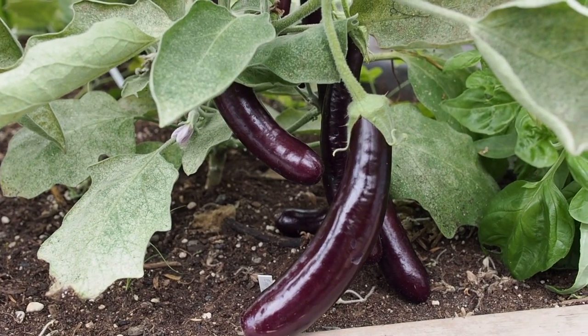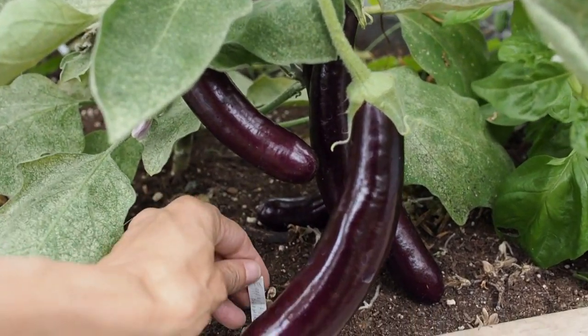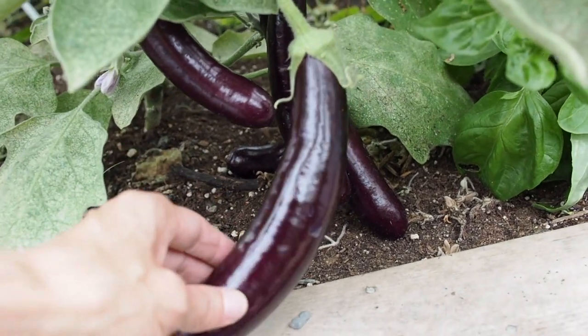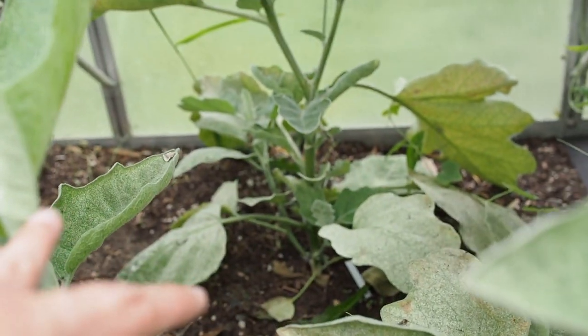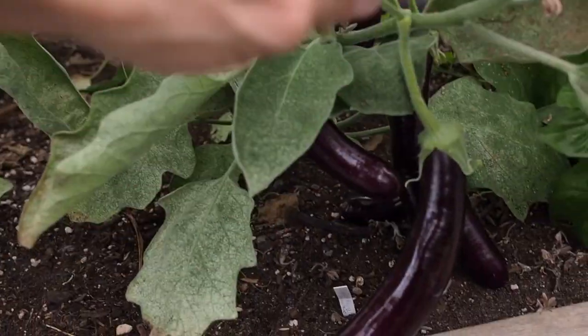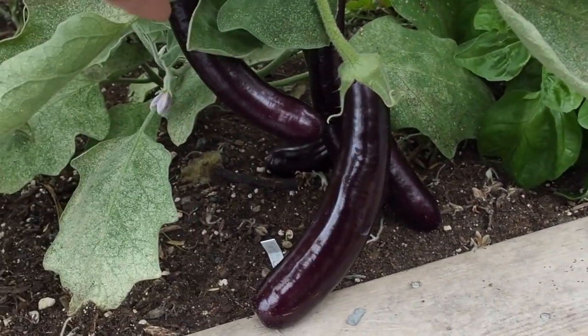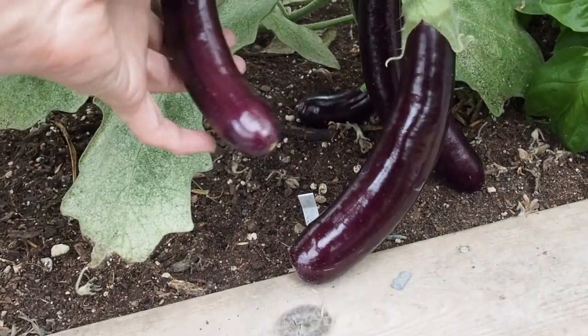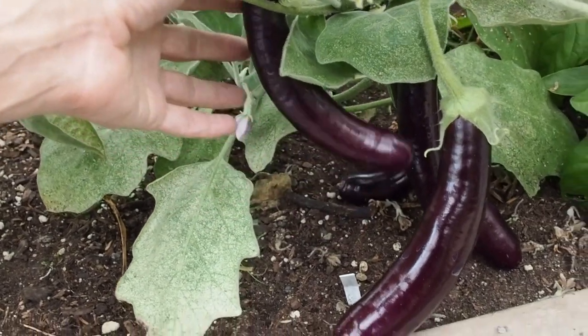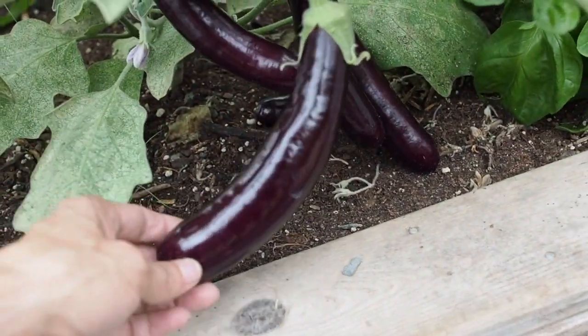Number eight is eggplant — this is the Hansel eggplant, which is a purple variety. There's also a Gretel which is white, but unfortunately that one isn't doing very well. So I'm going to be entering the Hansel variety. I have eggplant listed under beans for some reason — I didn't think it was in the same family, but maybe it is. I think I need three of these.